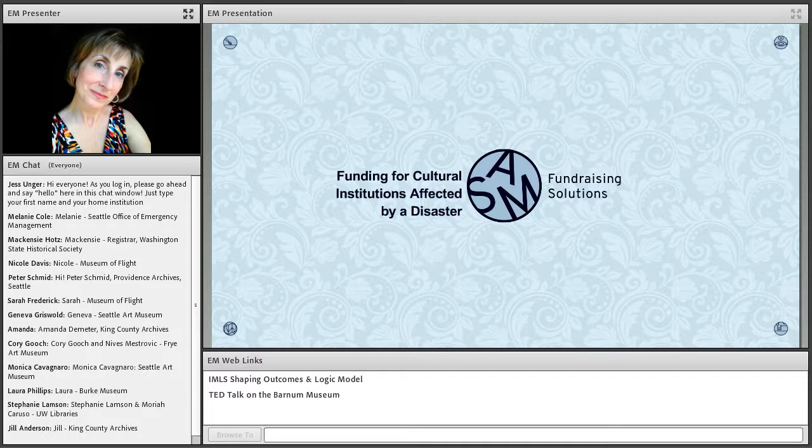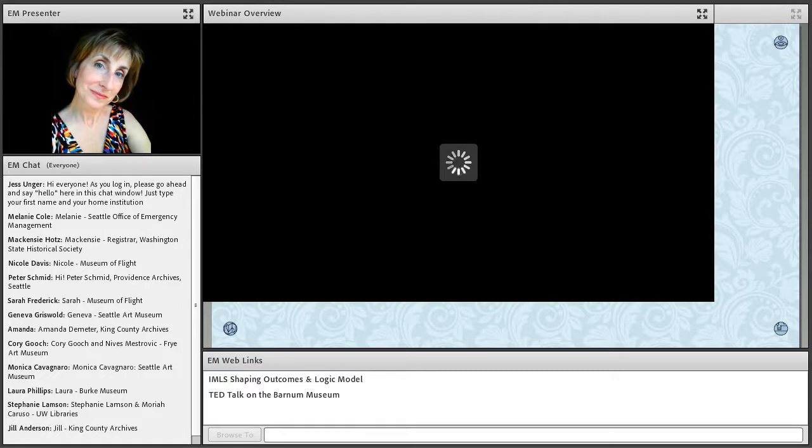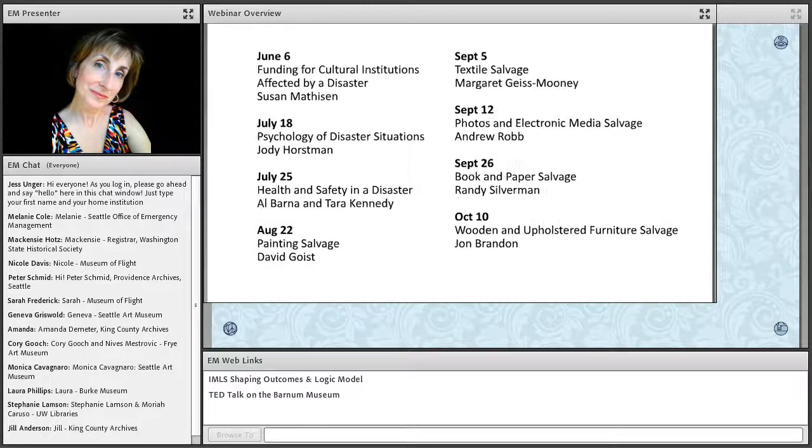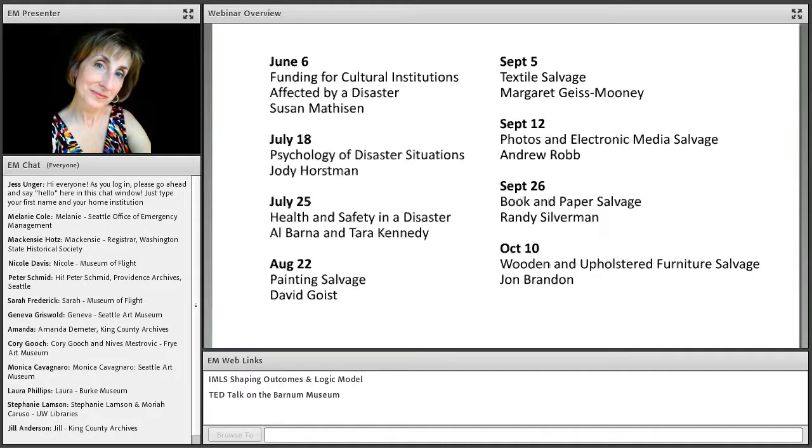We are kicking off this webinar series with three programs that take a broader approach to the topic of disaster response. Today's program is on the funding of cultural institutions affected by disasters. A session on July 18th will cover the psychology of disaster situations, and then a session on July 25th will look at health and safety considerations for effectively working on these scenarios.